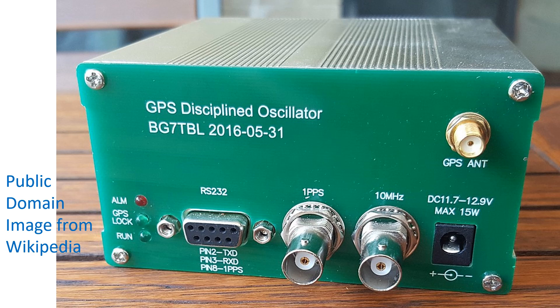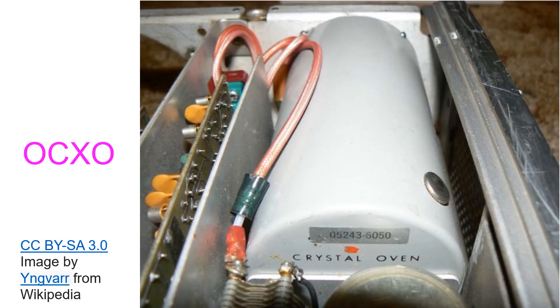GPSDO has a GPS antenna socket for receiving GPS signals. When GPS signals are not being received, as can occur in certain locations, stability will depend on the intrinsic stability of the oscillator design. Important factors which can affect the stability are temperature and ageing. Crystal oscillators enclosed in a temperature control chamber to prevent expansion and contraction of the crystal, which could cause frequency fluctuation, are known as OCXO — oven controlled crystal oscillators.